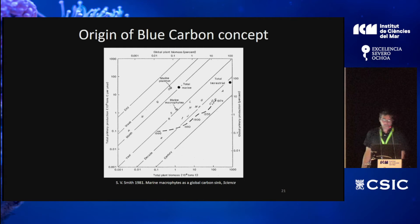The term blue carbon originated recently, around 2000. But the concept of marine macrophytes constituting an important sink on the planet came from early work by Smith in 1981, where he placed marine macrophytes among the main natural carbon-fixing ecosystems on Earth — alongside plankton and various types of forests. Marine macrophytes sit lower in total primary production and biomass, but they are in the middle of the range globally.